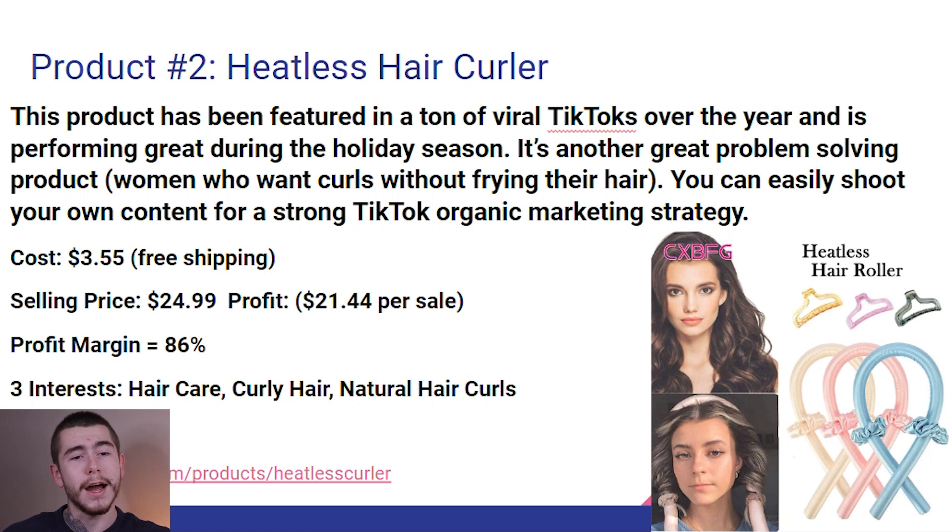Product number two is this heatless hair curler that you can see in the lower right-hand corner. This product has been featured in a ton of viral TikToks over the year and is performing great during the holiday season. It's another great problem-solving product as women want curls without frying their hair. You can easily shoot your own content for a strong TikTok organic marketing strategy. The cost of this product is $3.55 with free shipping on AliExpress. You can sell it for $24.99 for a profit of $21.44 per sale — a high profit margin of 86%. For Facebook ads, I would start off targeting hair care, curly hair, and natural hair curls.